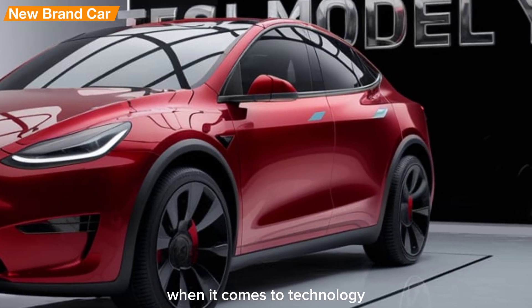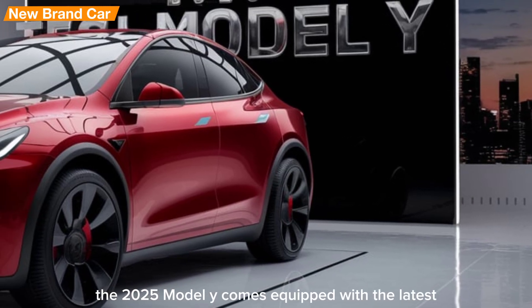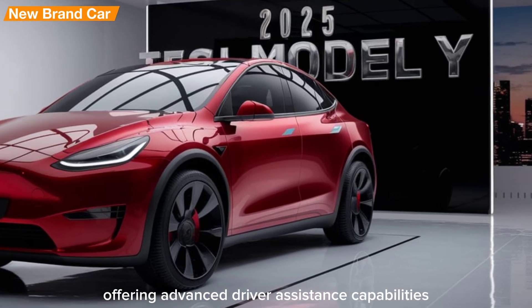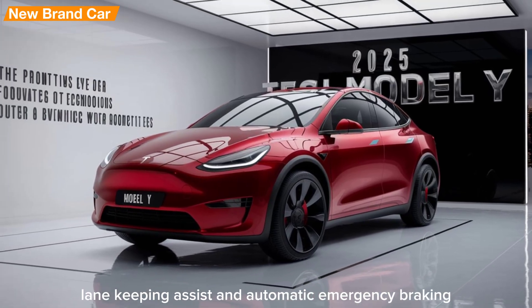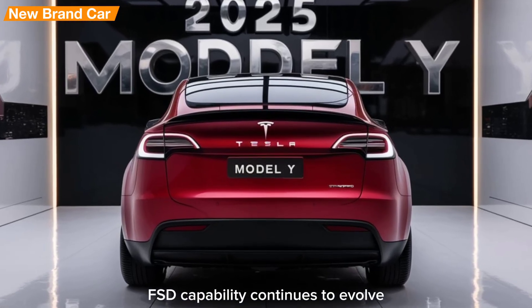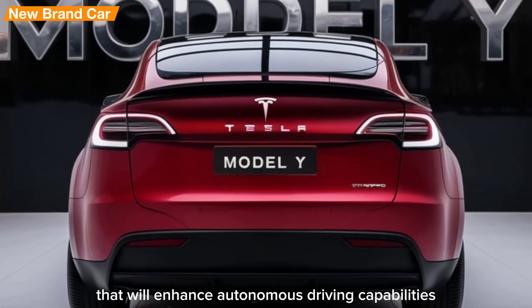When it comes to technology, Tesla leads the pack. The 2025 Model Y comes equipped with the latest autopilot features, offering advanced driver assistance capabilities such as adaptive cruise control, lane-keeping assist, and automatic emergency braking. Tesla's full self-driving (FSD) capability continues to evolve, promising future updates that will enhance autonomous driving capabilities even further.